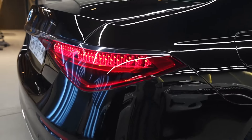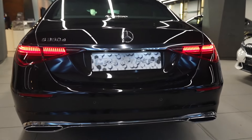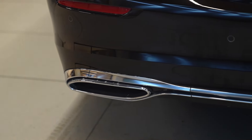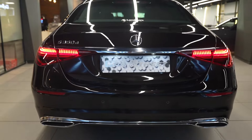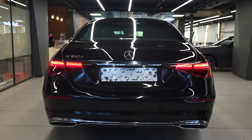Coming to the rear end, the car features curvy lines and very stylish LED tail lamps with a chrome strip. There is chrome garnishing around the S350D badging, and on the lower bumper we get dual chrome tailpipes with chrome garnishing on the diffuser as well. Sensors on the rear bumper contribute to the commanding rear road presence.